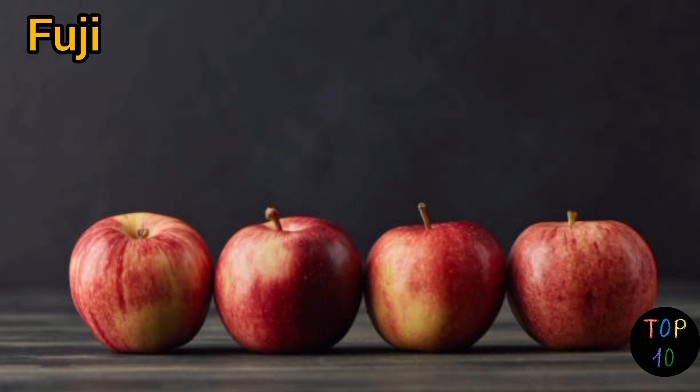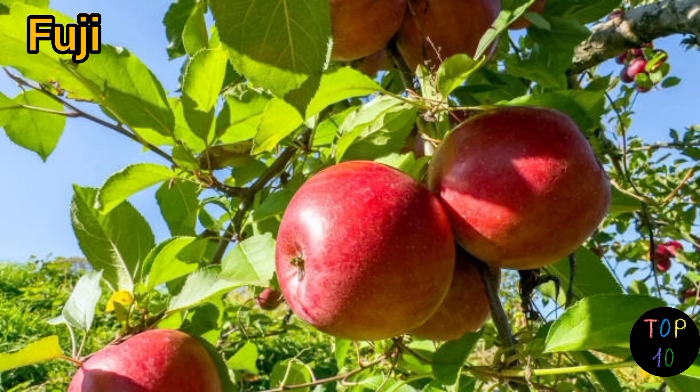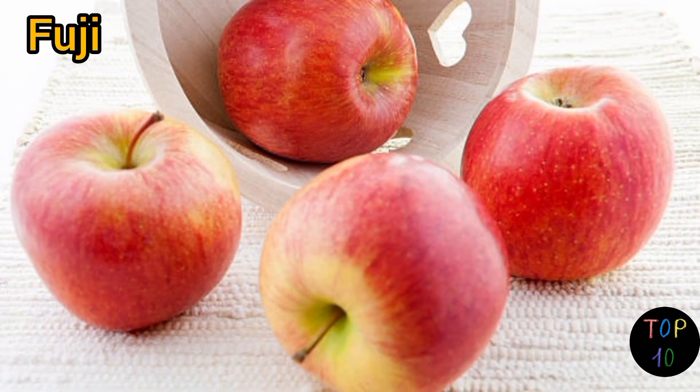Fuji apples retain their shape well when cooked, making them suitable for baking, sautéing, and roasting. They are also commonly used in Asian-inspired dishes due to their natural sweetness.